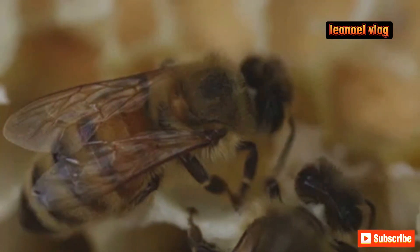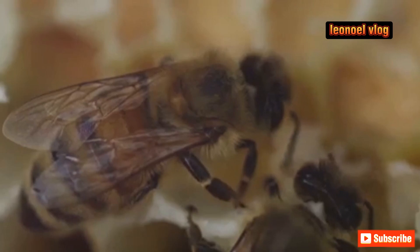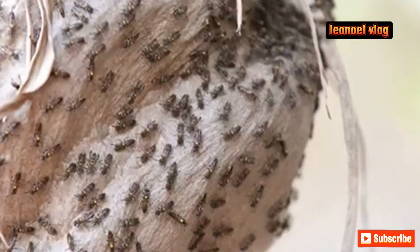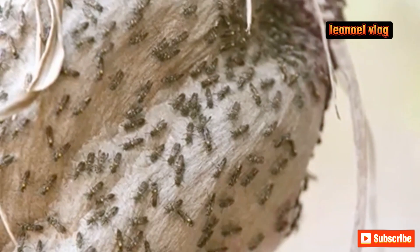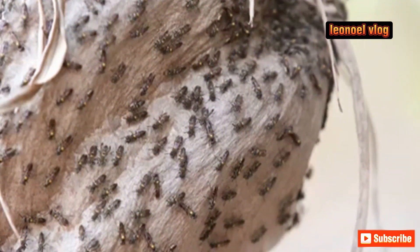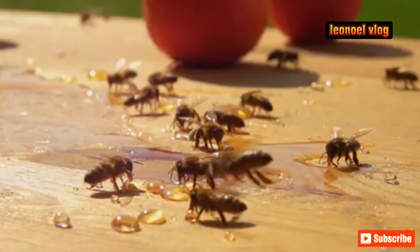It all comes down to their unique digestive enzymes. When a vulture bee happens upon a carcass, it doesn't just start munching away. Instead, it uses its modified mandibles to scrape off bits of the flesh. These morsels are then stored in a specialized part of their stomach, known as the crop.